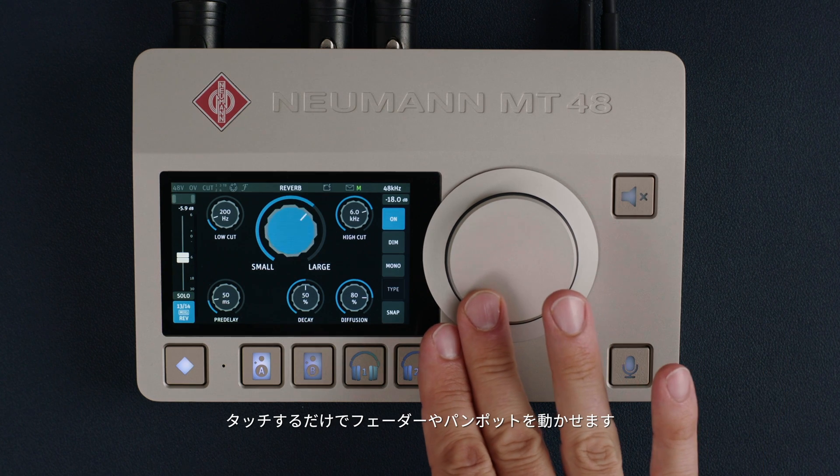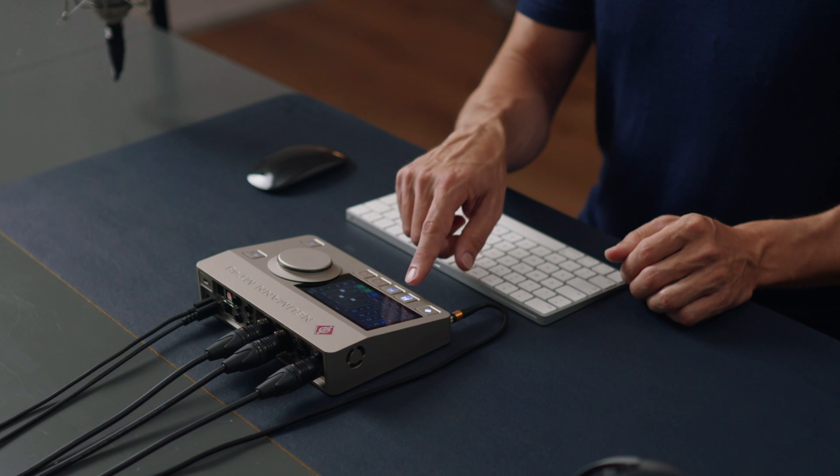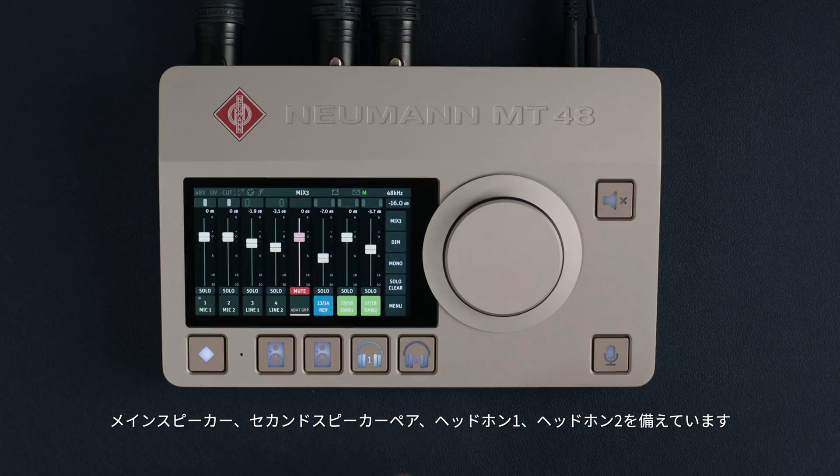You can move the faders and pan pots at the touch of your finger. The MT48 offers four individual mixers for each output pair: main speakers, a secondary pair of speakers, headphones one, and headphones two.